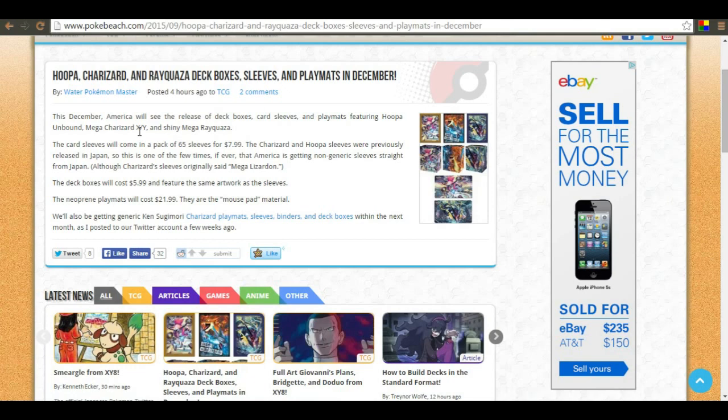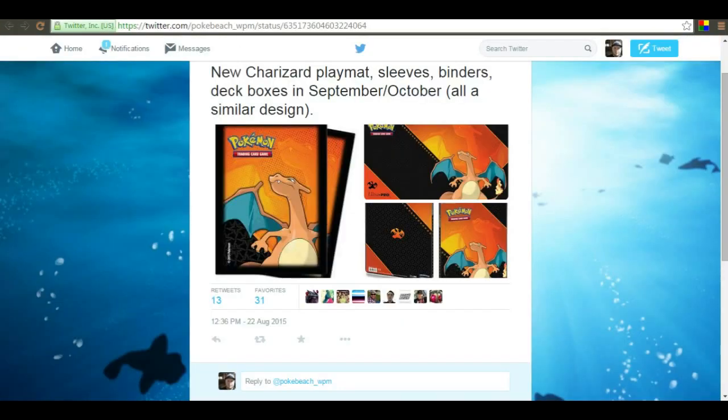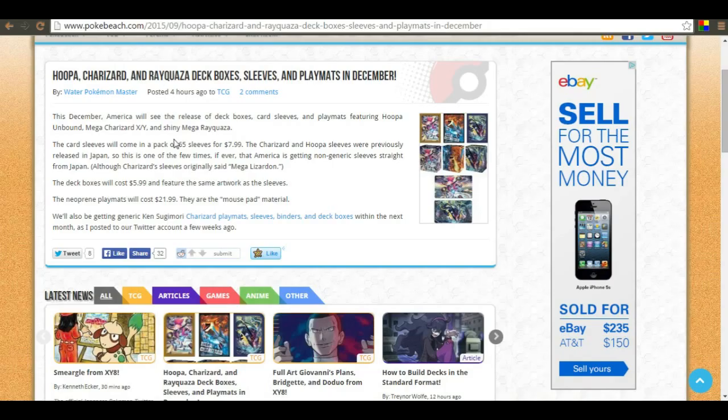They're not absolutely outrageously expensive, so definitely pretty awesome. If you've got a friend that likes Hoopa, Charizard, or Rayquaza, this would be a pretty cool Christmas present. Tell me down in the comment section if you're going to be picking up any of these products and what you're going to be getting. I really appreciate it guys - I love you so much, thank you for watching. This is Epic Pokémon TCG signing out, take care!